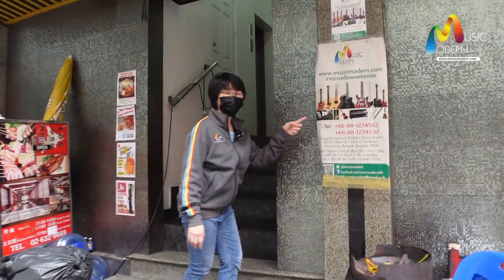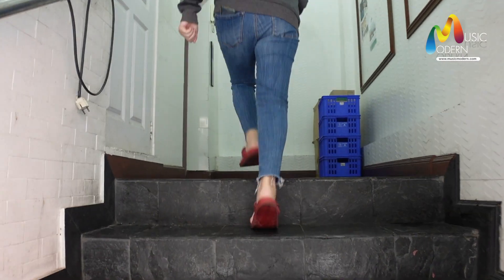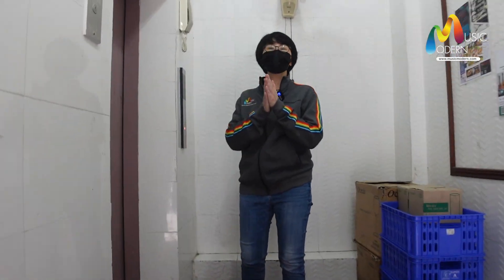You can see the signage over here. Then just come up, because this store is on the fourth floor.